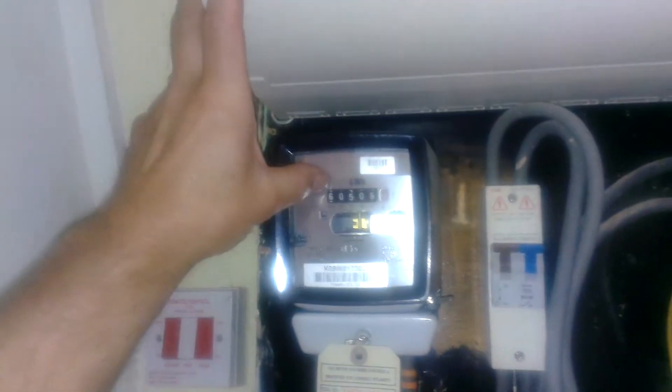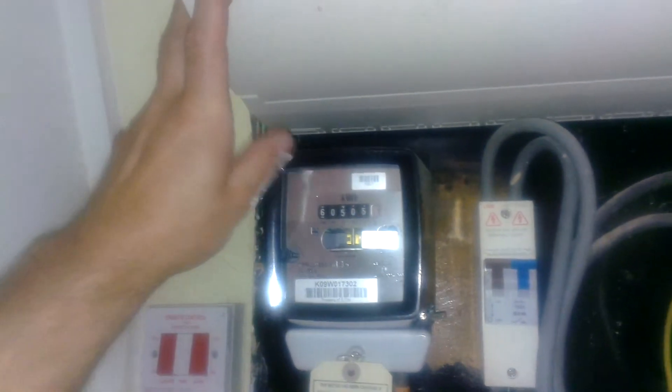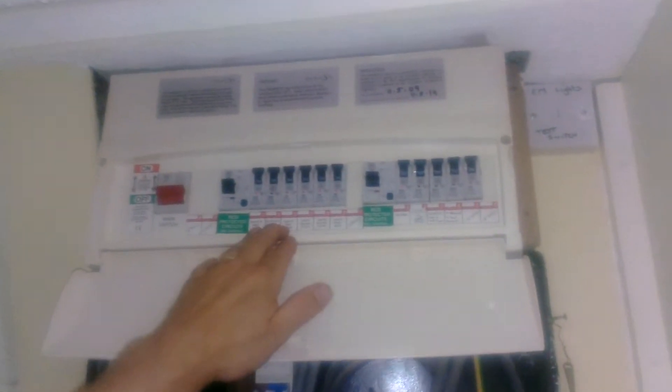Property code TA1. Electric meter — first of all, the meter's there, current reading 60505. And all the fuses here, they're all labelled up exactly what they are.